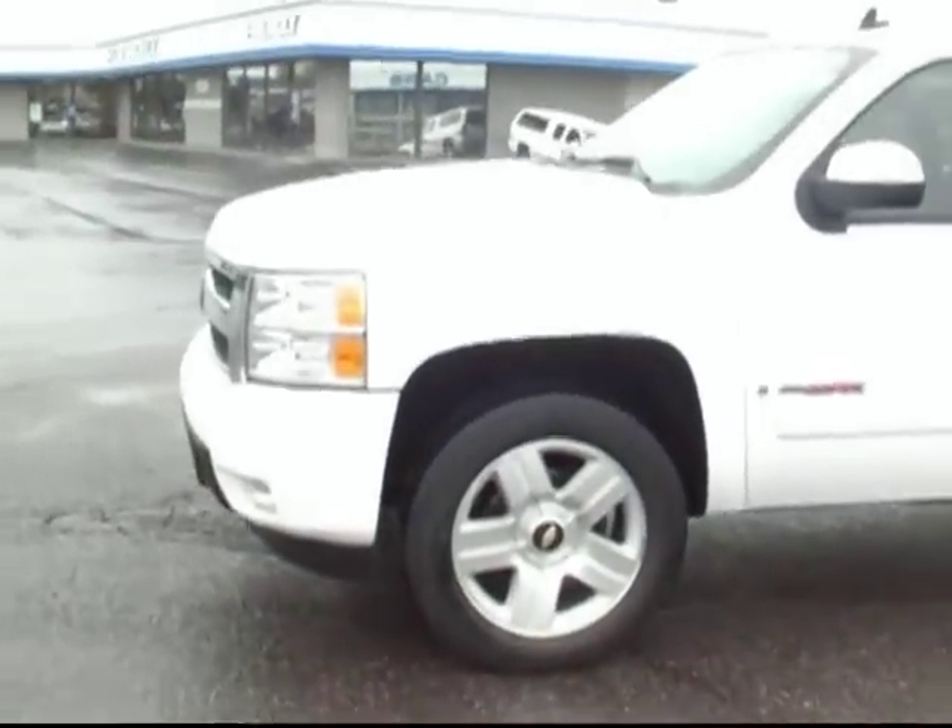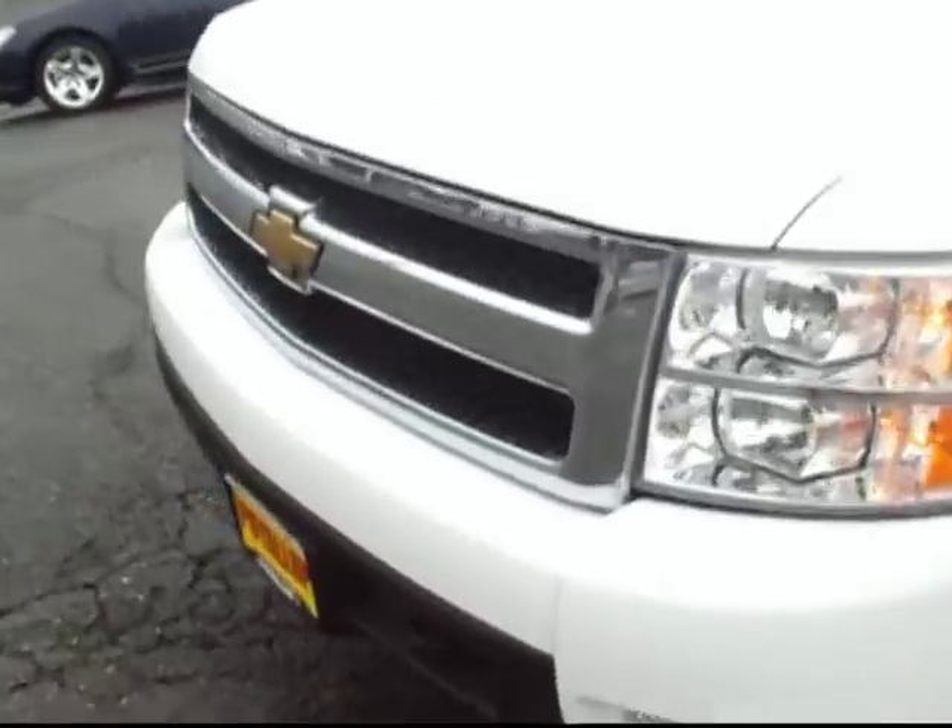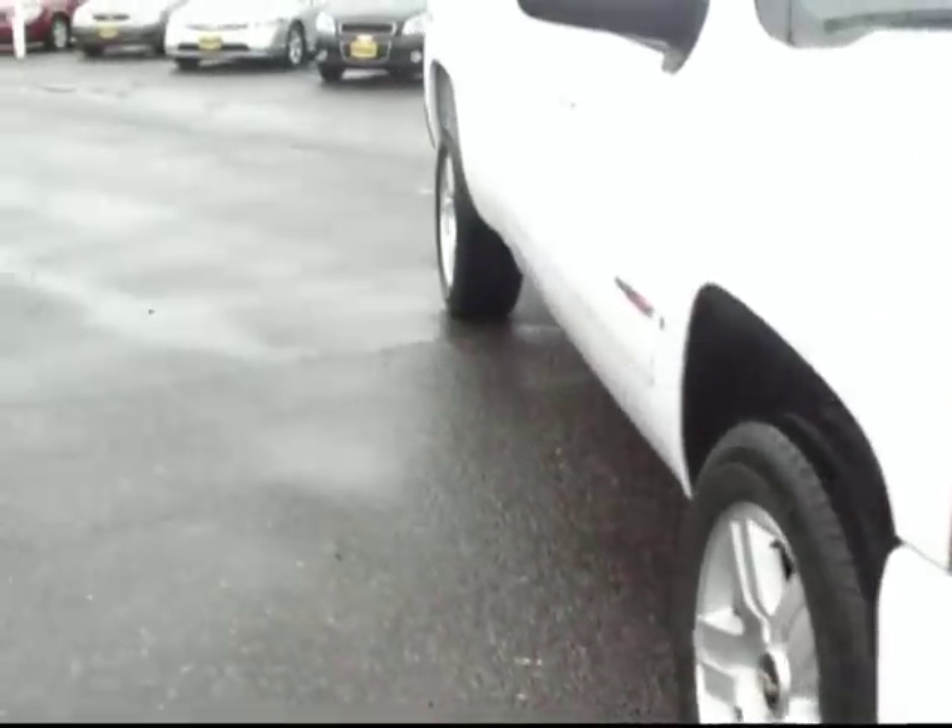One of my favorites is right here on the key fob — the remote start feature. It's nice on a cold drizzly day like this to get the heat turned on and the heated seats cranked up before you even get to the truck.